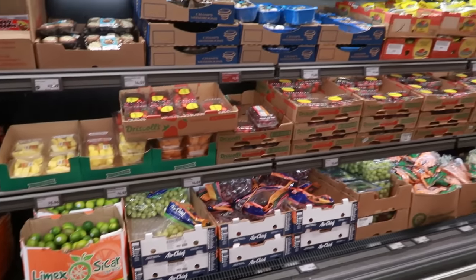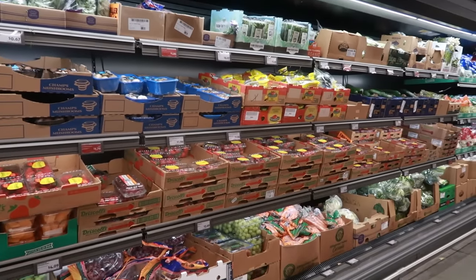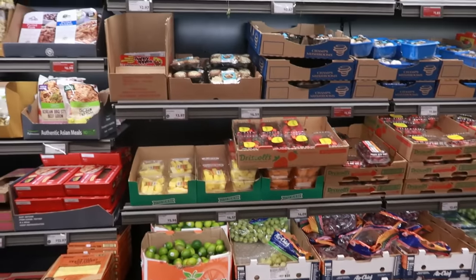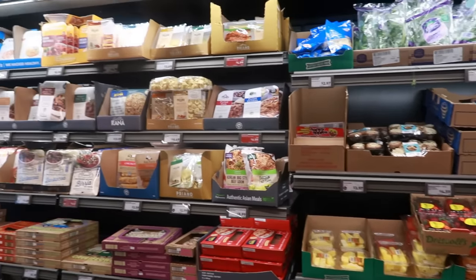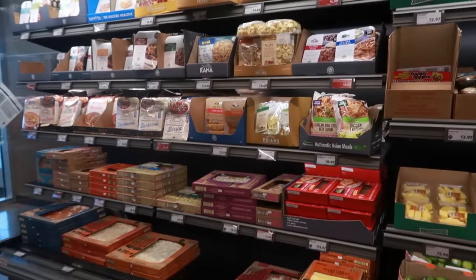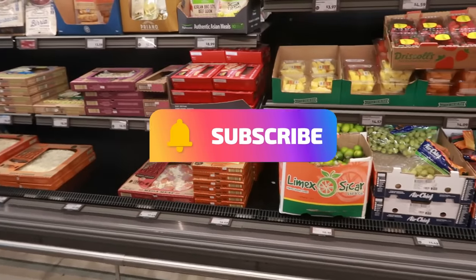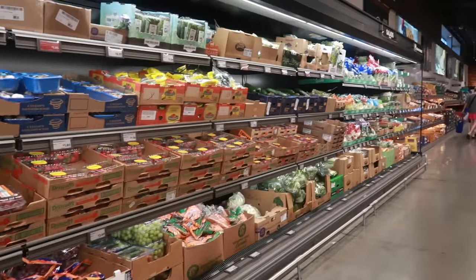Okay, that is it for today in Aldi. Checked out the finds, the vegetables look good, didn't see a big change in pricing. Thank you for coming with me — stay tuned for more videos and I'll see you real soon in my next one. Bye!